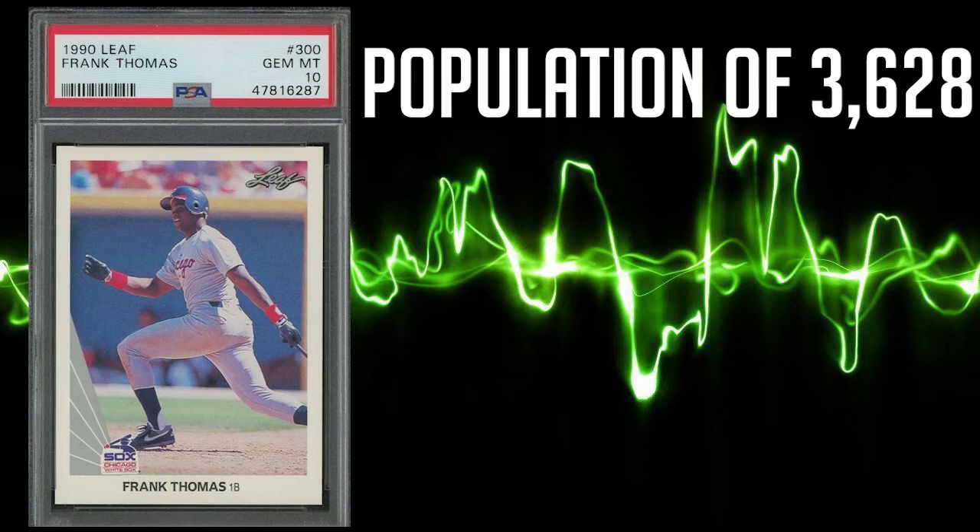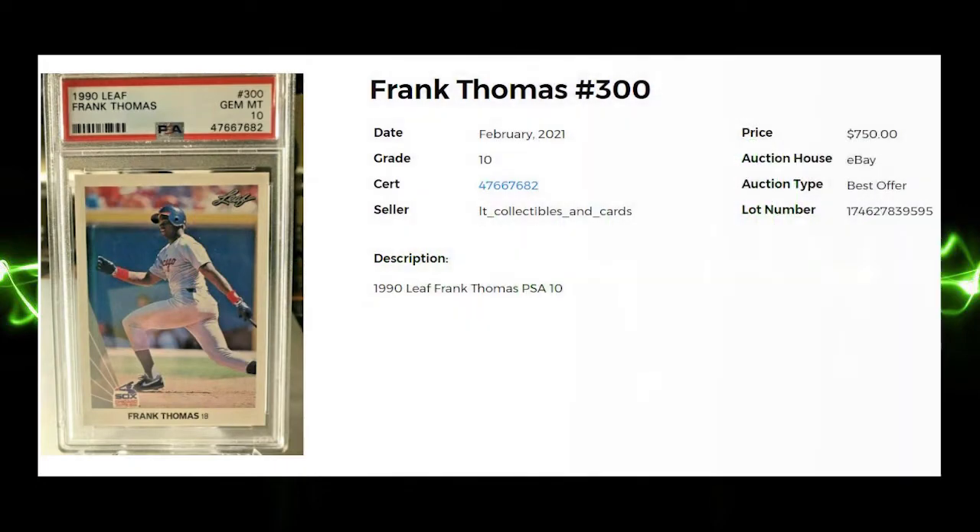After doing research for this video and writing up the script, I honestly had to stop and look at the pop reports for the PSA 9s again to see if I had made a mistake. This Leaf rookie card has an average sale price of $489.50, while the highest recorded sale comes in at $750 even. Despite having such a high population report, the sale price of this card shows that it is his most sought after base rookie card of all the card manufacturers.